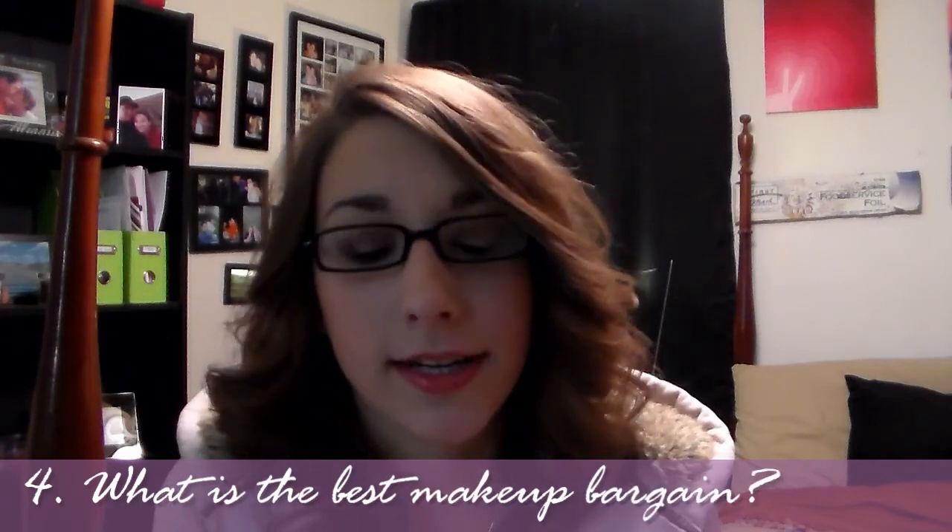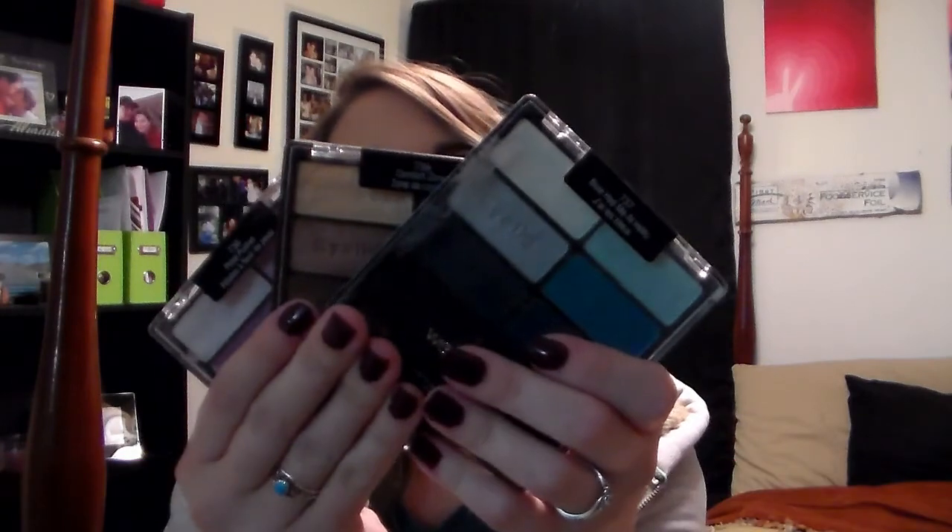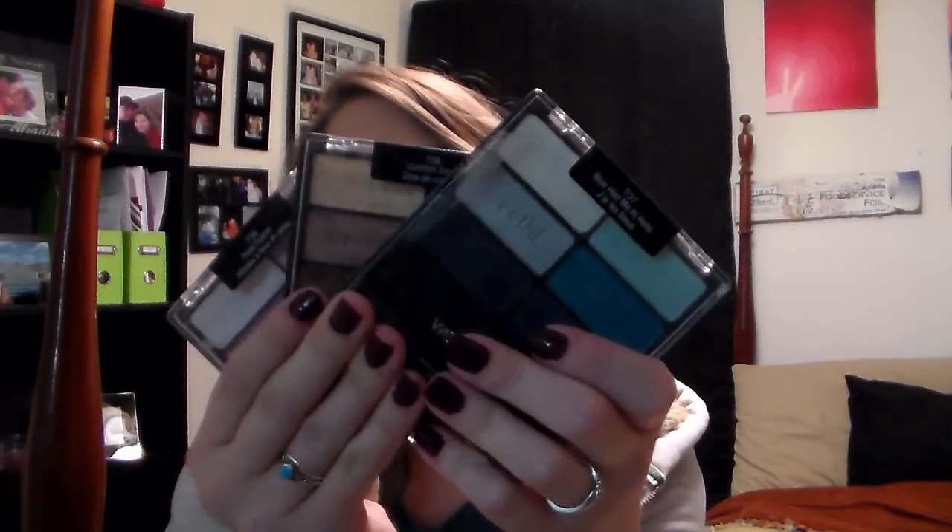Question number four: what is the best makeup bargain? Speaking of Wet n Wild, I've chosen the Wet n Wild Color Icon 8-pan palettes. They're awesome — they run like $4.95, under five bucks at the drugstore. Wet n Wild is just awesome; they have incredibly pigmented shadows, great color selection overall. They are a great deal if you ever come across them.